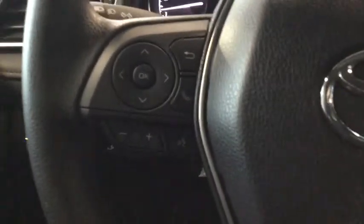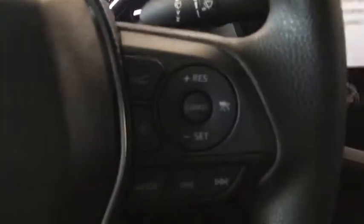On your left you have your automatic high beam activation, along with the traction control shut off. Looking at your steering wheel, you have your Bluetooth phone and audio controls and voice recognition.